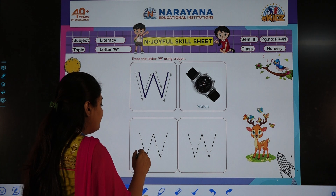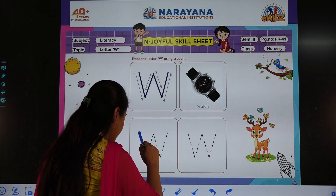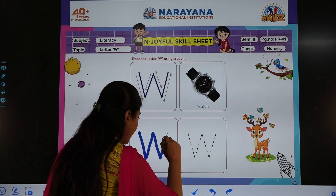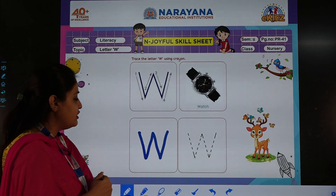So we are going to start from the top and we are going to trace. Then we will go up, again come down, and again go up. See how ma'am has traced? You will do it just like this.